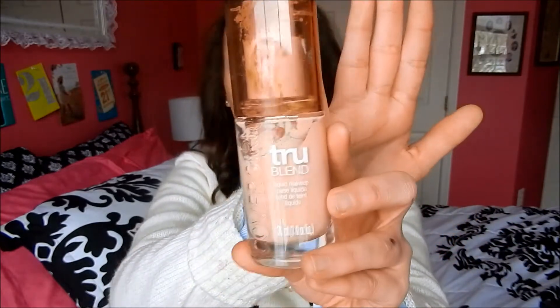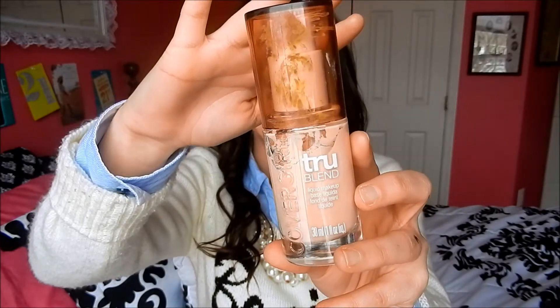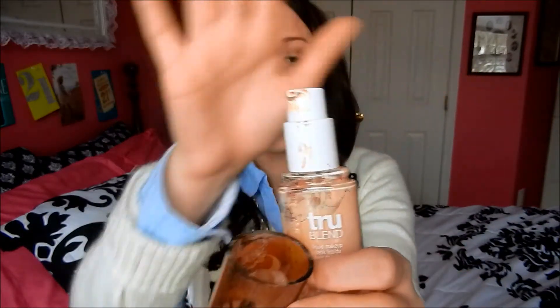Another makeup product I love this month is the Covergirl True Blend. I've used it in a couple of my videos and it's in golden beige M3 — I absolutely love it. My favorite part of this product is the fact that it has a pump on it. My previous foundation did not, and it was frustrating and unsanitary to be digging makeup brushes in there. I love that this has a pump and it has awesome coverage.